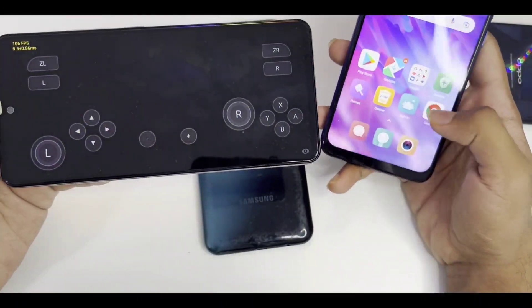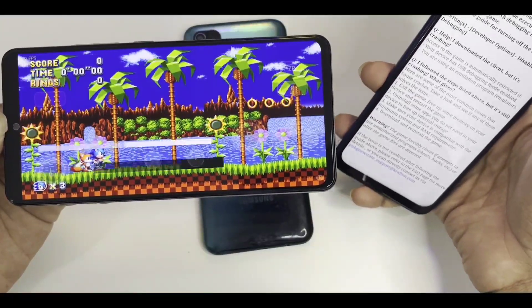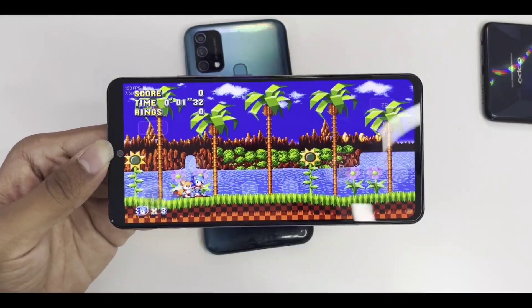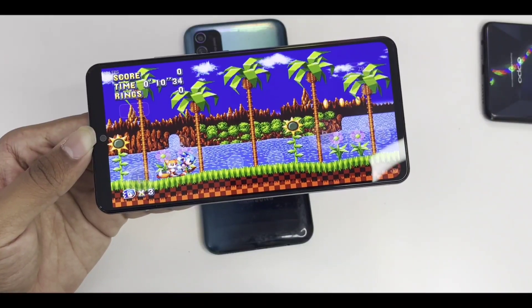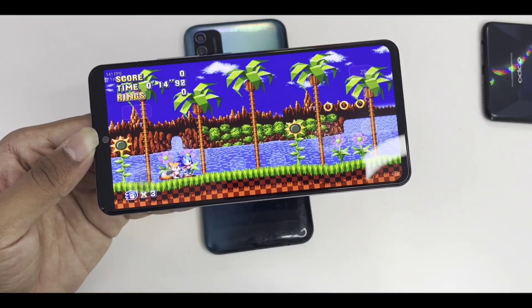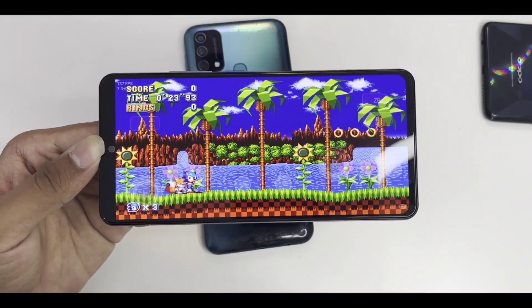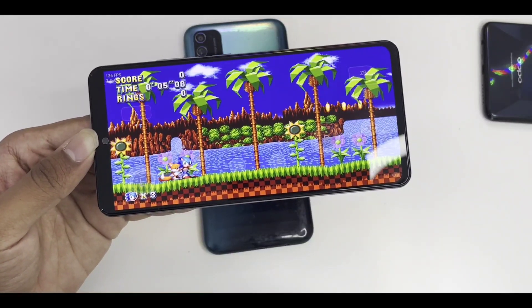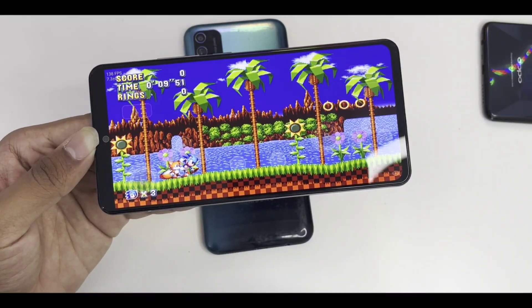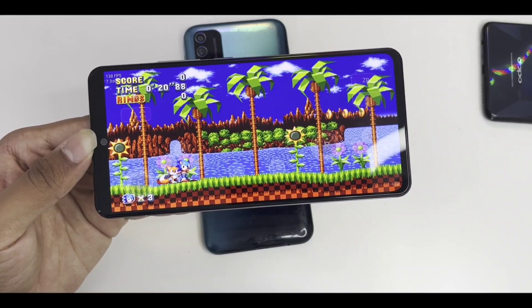My guess is that if a high-end flagship can run 2D Nintendo Switch games at 100+ FPS, then when 3D games become playable on Skyline Emulator — games like Legend of Zelda: Breath of the Wild, Pokémon Sword and Shield, Pokémon Legends, and others — we might get at least 15 to 20 FPS. That's my expectation. I also hope we'll be able to emulate 3D Nintendo Switch commercial games by the end of 2022.